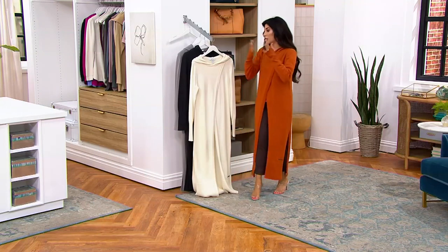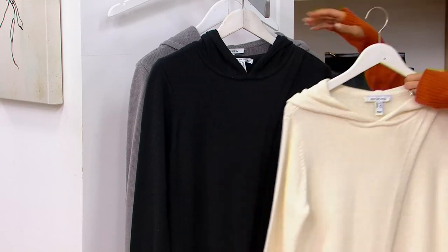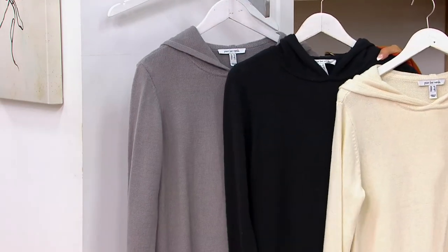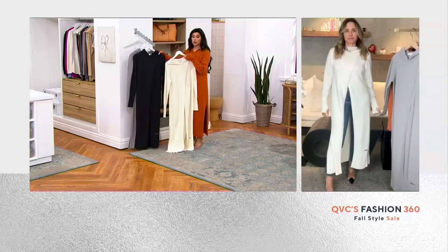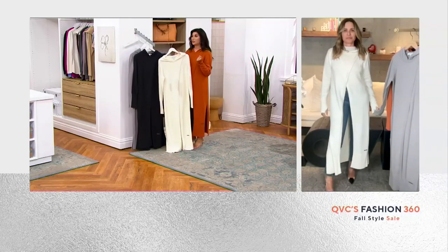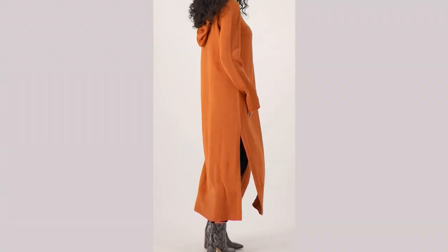Spice, true to size. Pristine ivory, black, and stone — regular and petite. Spice in regular is last call, two dozen remain between regular and petite. Alina, thank you so much — great to have you on our show. Love you guys. Bye!